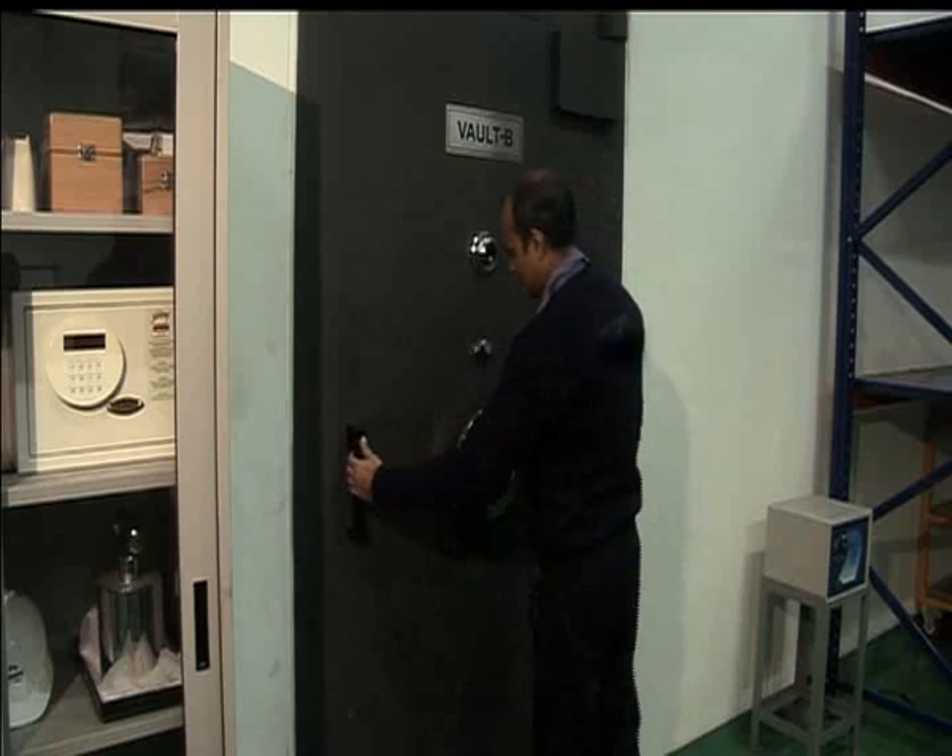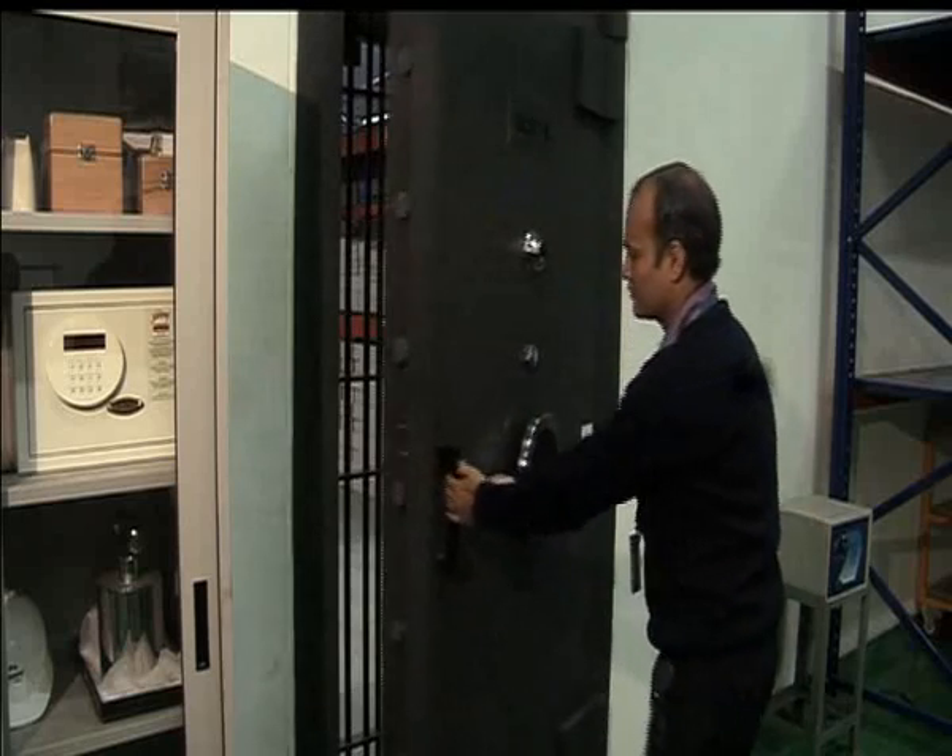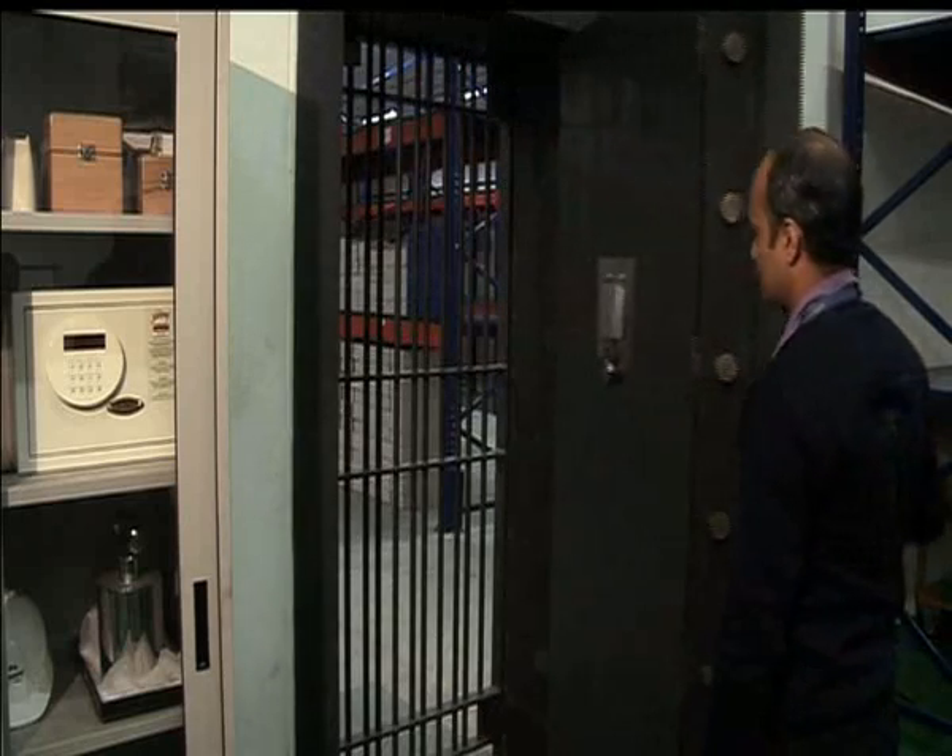Three large-capacity vaults have been built to the exacting specifications of the Reserve Bank of India.